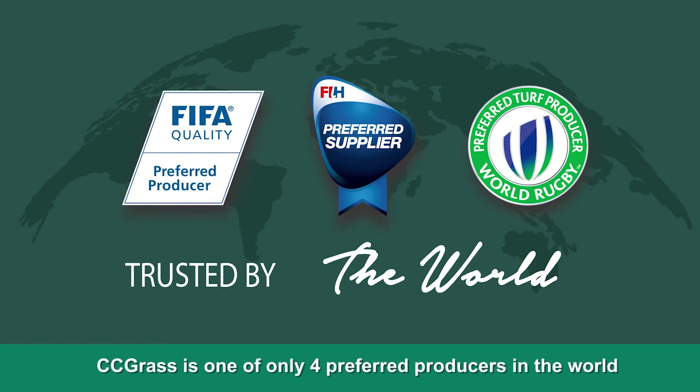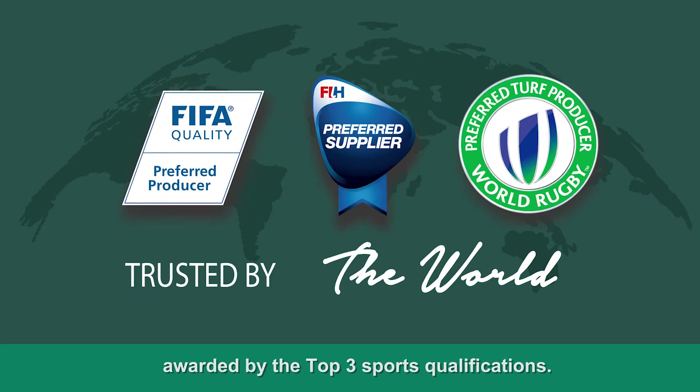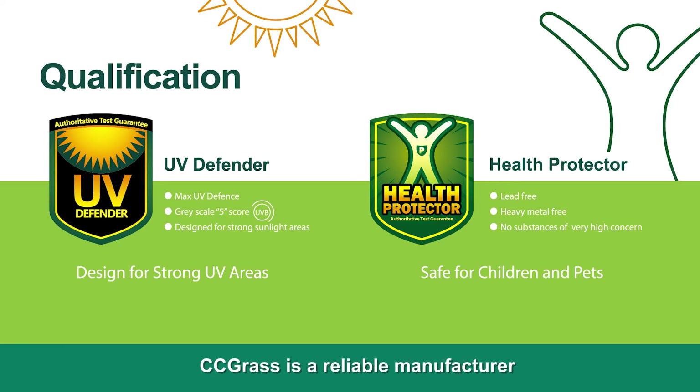CC Grass is one of only four preferred producers in the world awarded by the top three sports qualifications. It now has over 250 FIFA certified fields around the world. CC Grass is a reliable manufacturer whom you can trust and work with long term.